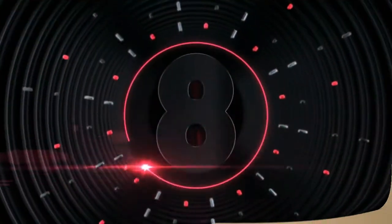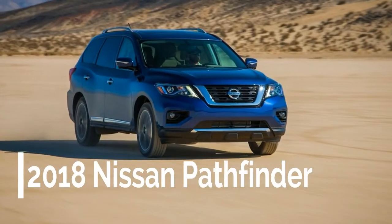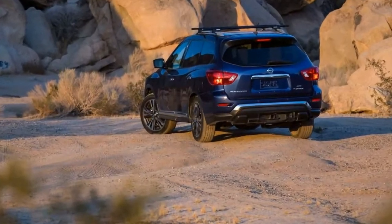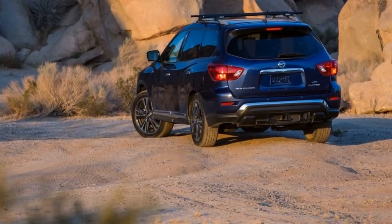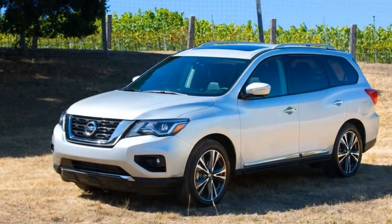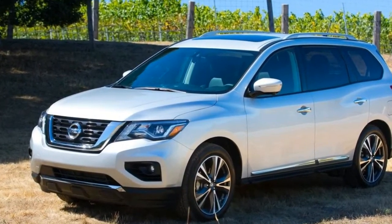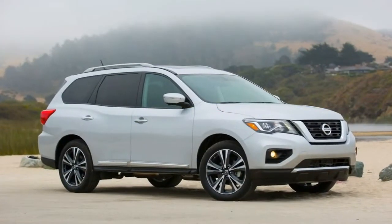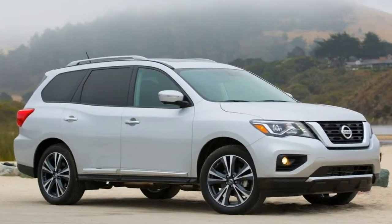Number 8. The standard features of the Nissan Pathfinder SP include a 3.5L V6 284 horsepower engine, 2-speed Xtronic CVT transmission with overdrive, 4-wheel anti-lock brakes (ABS), airbag occupancy sensor, 18-inch aluminum wheels, ABS and driveline traction control, and 4-wheel drive.